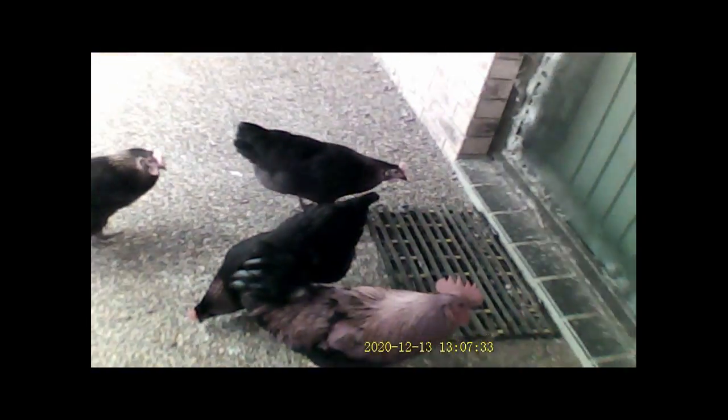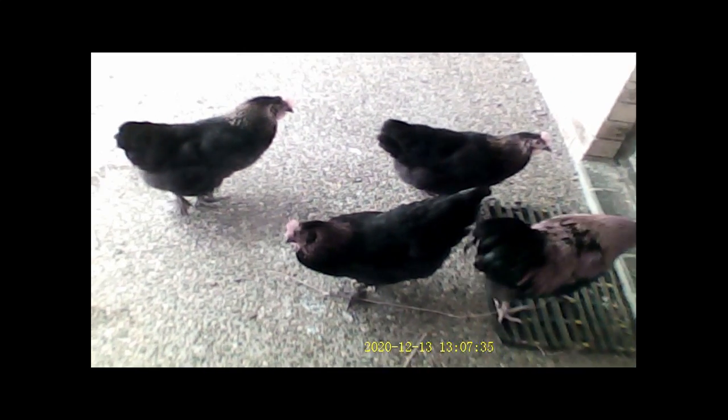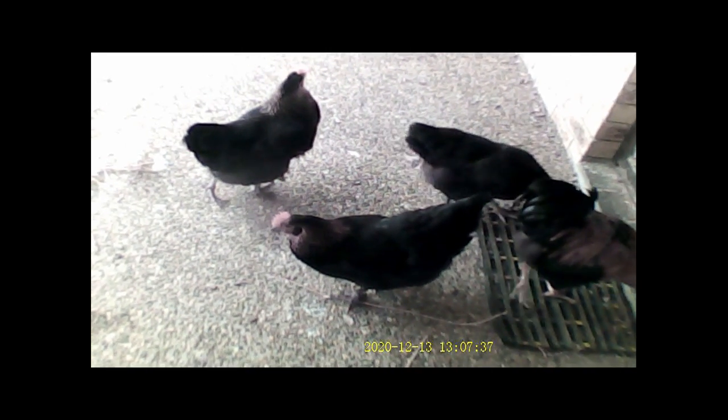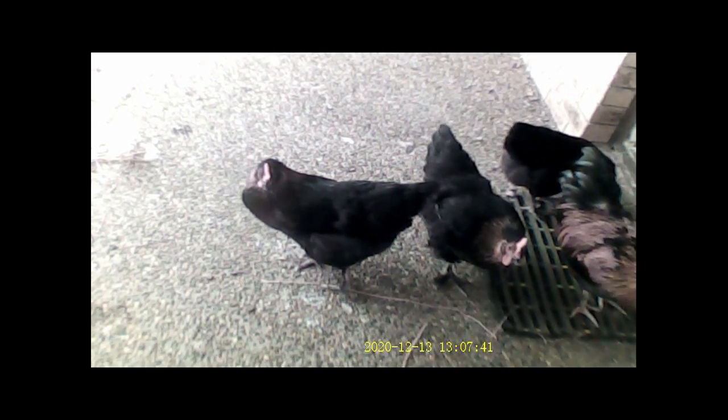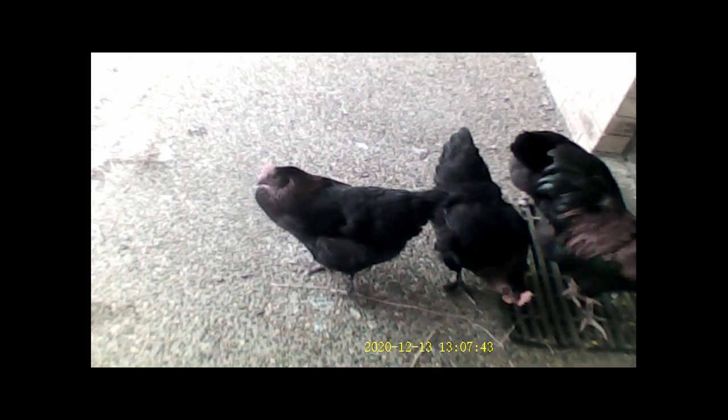So look after your birds in this changing weather. Keep up their feed, keep up their water. And for these guys, give them treats because they'll learn that you're the candy man or candy girl and they will come and say hello to you.